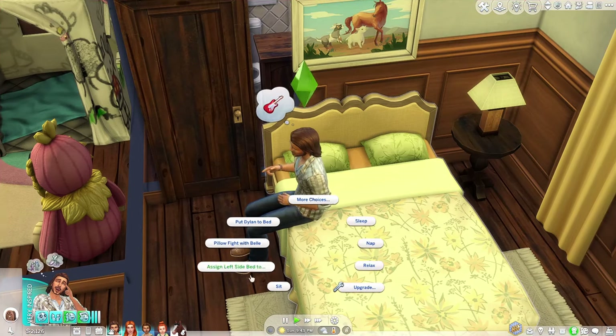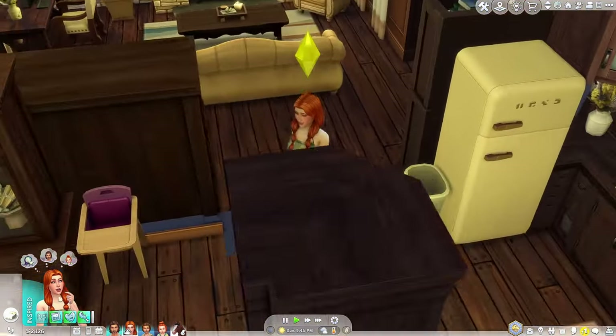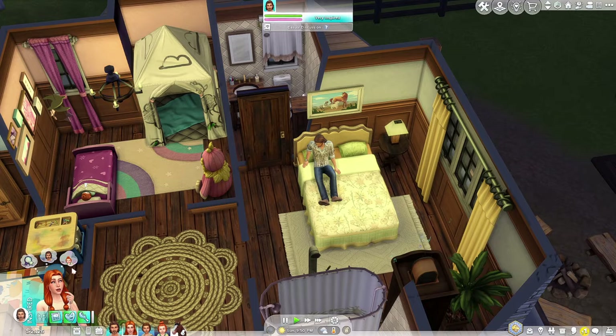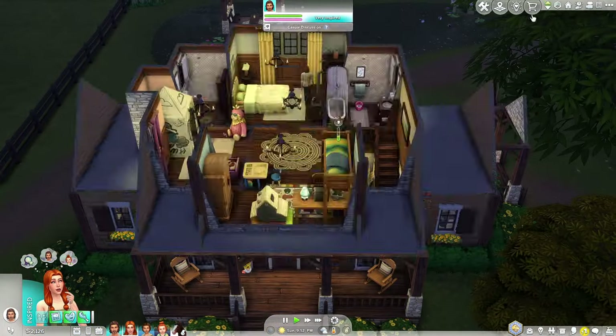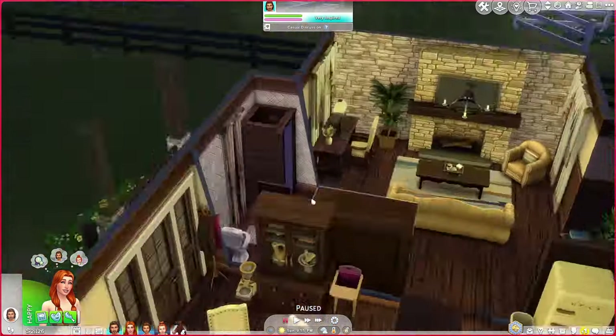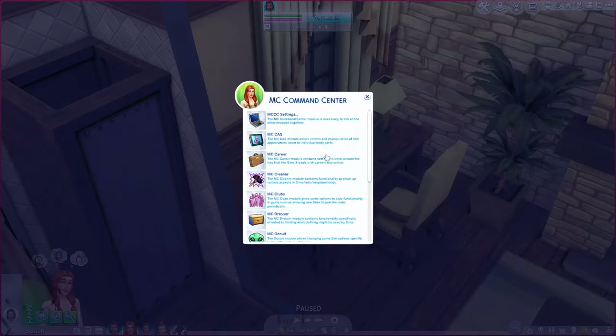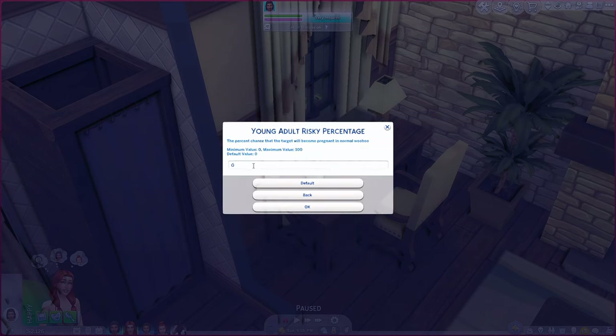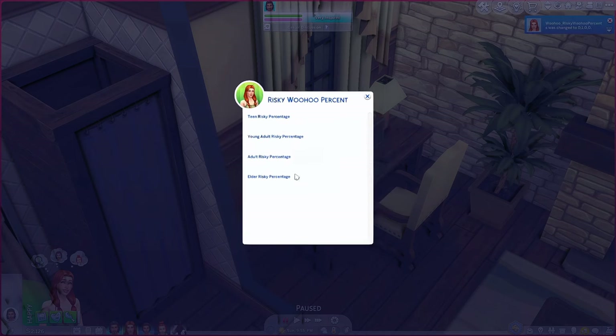Danny, let's go ahead and relax on the bed and wait for your girl to come up. We don't want to try for a baby either — but that actually reminds me, I have MC Command Center installed. Let me just check if risky pregnancy is on. Woohoo pregnancy — okay, we always want risky woohoo enabled. We're just going to do young adult for now.